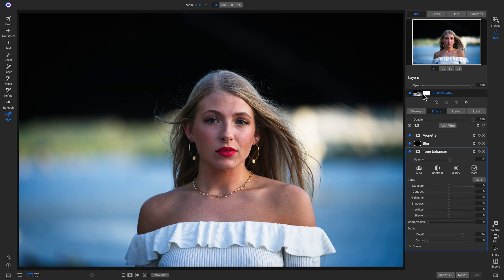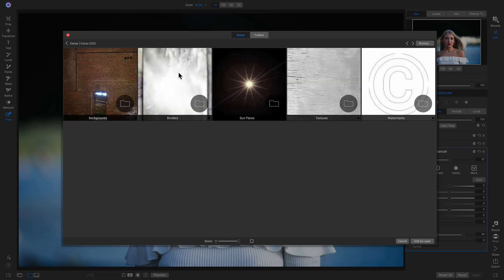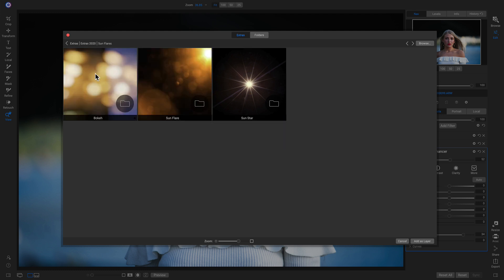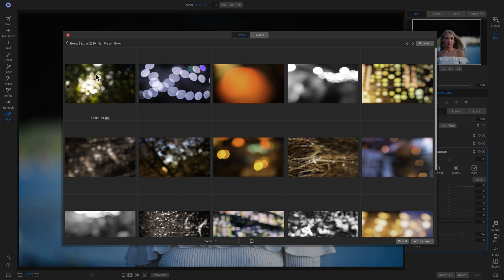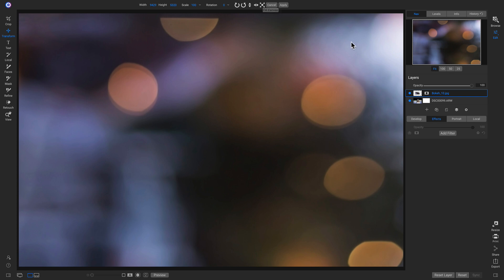Let's go up to our Layers pane and add a new layer. Going into ON1 Extras, you can see there are a few new categories inside Photo Raw 2020. I'm going into my Sun Flares folder to add some Bokeh — I really like this one right here. With that new layer added, I'll hit V on my keyboard to grab the Move tool, fit this to Canvas, then head back to the Layers pane and access blending options with the gear icon. I'll choose Screen.